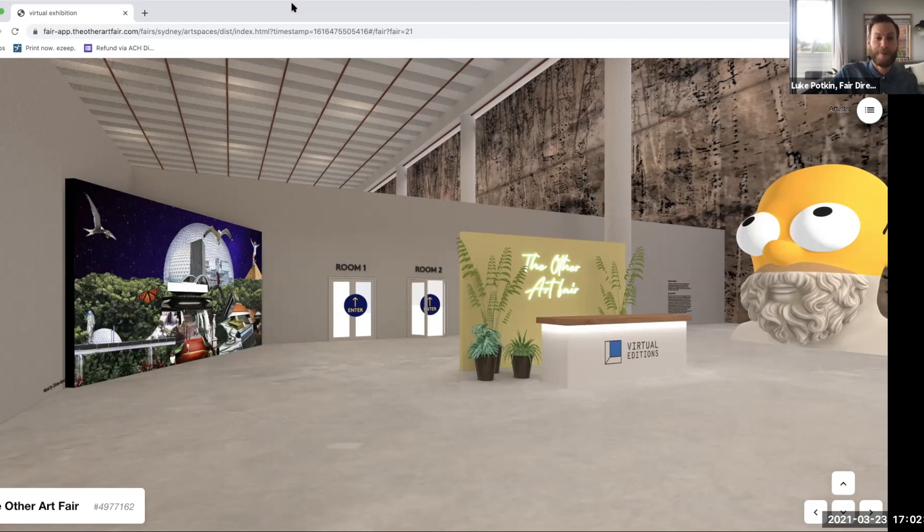Hello, welcome everybody to the virtual editions of the Other Art Fair Sydney. My name is Luke Popkin, I'm the Fair Director for the Other Art Fair here in Australia. You're joining me off the back of a very busy four days at the Cutaway in Sydney. We've just had our in-person events and this is a new chapter for us with our virtual edition.